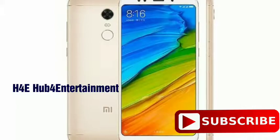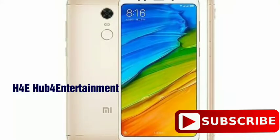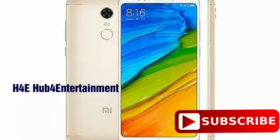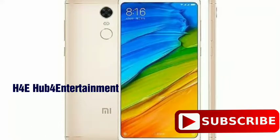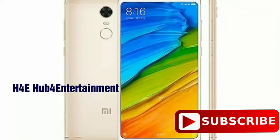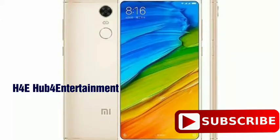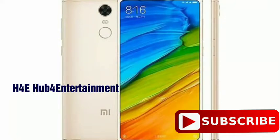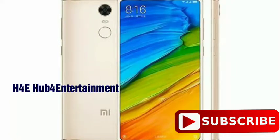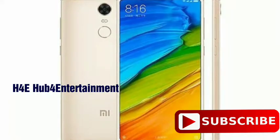The Redmi Note 5 has a non-removable 4000mAh battery. It comes in 3GB and 4GB RAM variants, with 32GB and 64GB internal memory options. It runs Android 8.0 Oreo with a 1.8 GHz Octa-core processor.